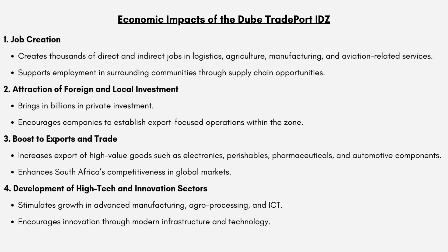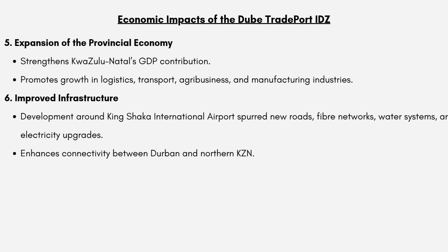We have the development of high-tech and innovative sectors, which is going to stimulate growth in advanced manufacturing, agro-processing and ICT. This IDZ is going to lead to the expansion of the provincial economy, strengthening KwaZulu-Natal's GDP contribution and promoting growth in logistics, transport, agribusiness and manufacturing industries. There will also be improved infrastructure — development around King Shaka International Airport will spur new roads, fiber networks, water systems and electricity upgrades, benefiting not only the IDZ but the wider region and improving service delivery.